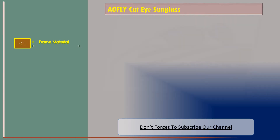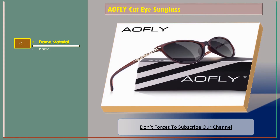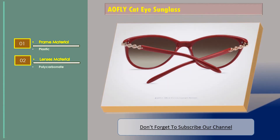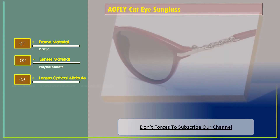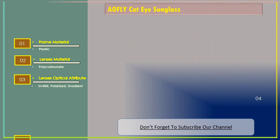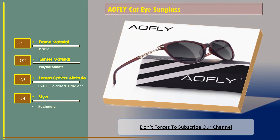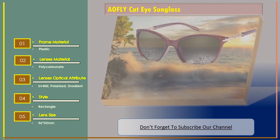Number three: AO FLY cat eye sunglass. Features: frame material — plastic; lenses material — polycarbonate; lenses optical attribute — UV 400, polarized gradient; style — rectangle; lens size — 46 by 52 millimeters.